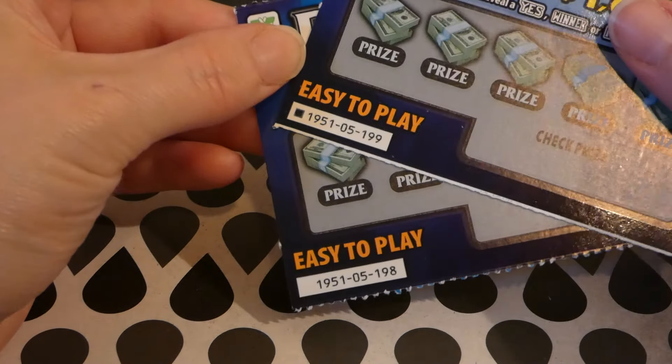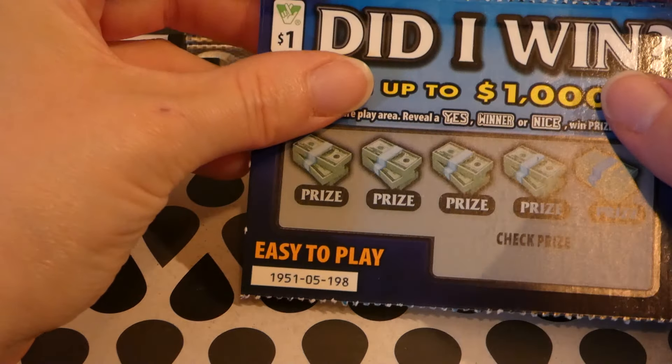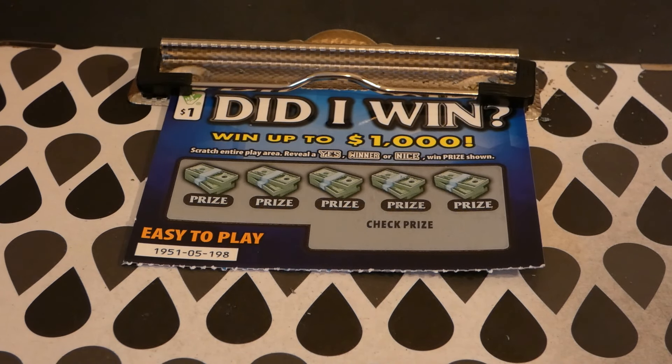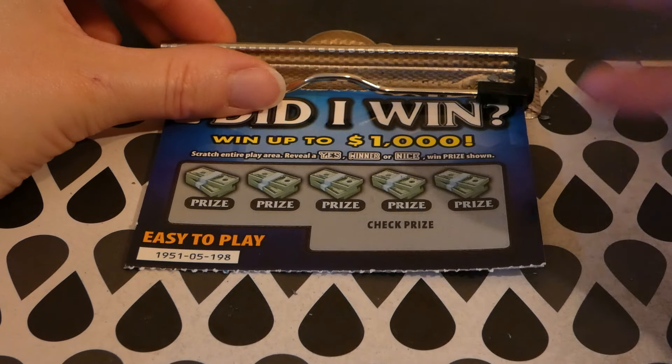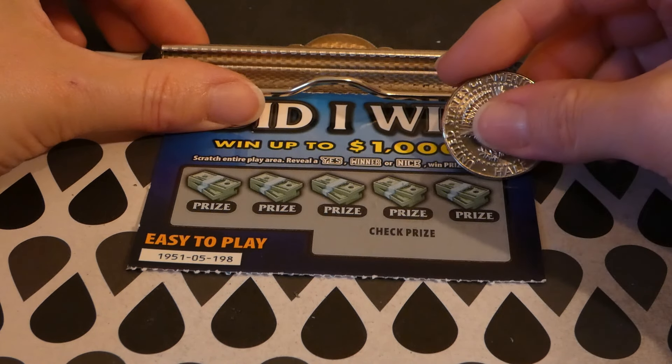Then the Did I Win — I have two tickets, the last two of the pack: 198 and 199. This ticket is closing soon — the end date was July 19th and the claim deadline is January 15, 2020. This is a $1 Virginia Lottery ticket started on May 7, 2019. Odds of any prize: one in 4.63. There are two of eight $1,000 top prizes left and five $2,500 second place winners left. You scratch the entire play area to reveal a 'Yes — Winner' or a message like 'Nice Try.'